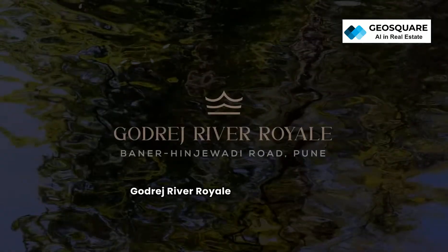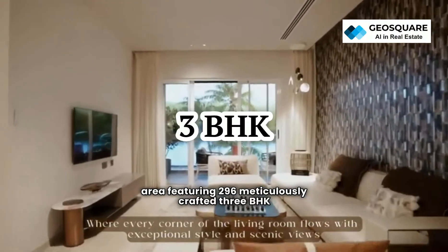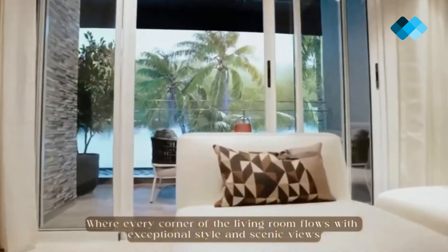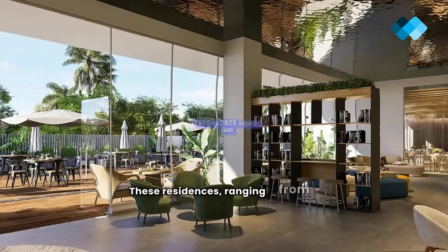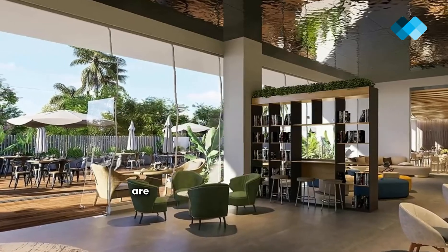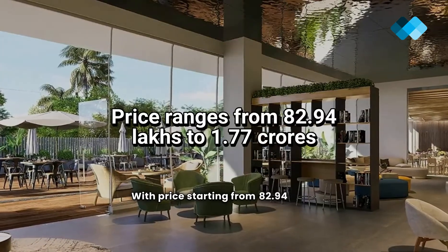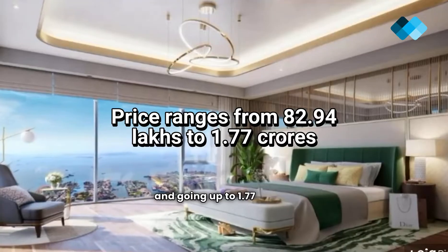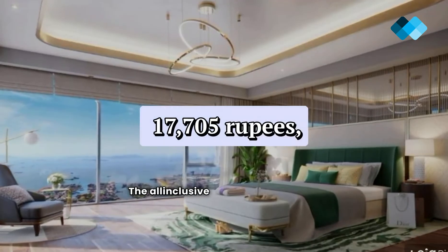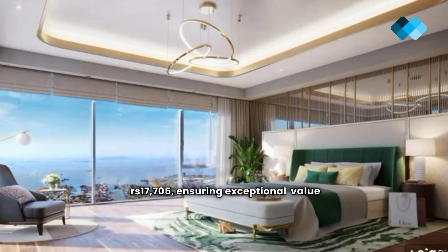Godrej River Royal spans across an expansive area, featuring 296 meticulously crafted 3 BHK apartments, offering a range of living options to suit varied preferences. These residences, ranging from 1,515 to 2,828 square feet, are designed to optimize space and comfort. With prices starting from 82.94 lakhs and going up to 1.77 crores, luxury living becomes remarkably affordable. The all-inclusive price per square foot is Rs. 17,705, ensuring exceptional value for your investment.